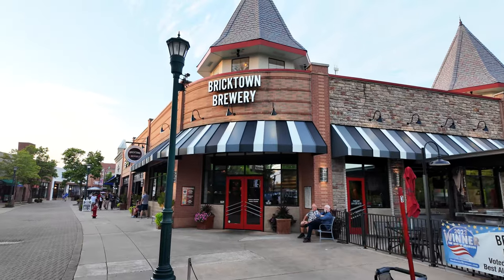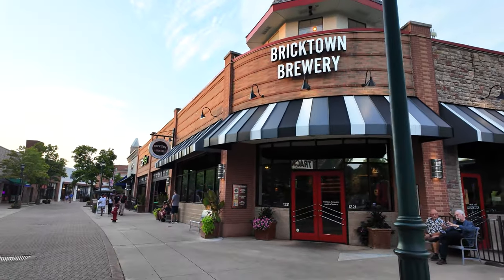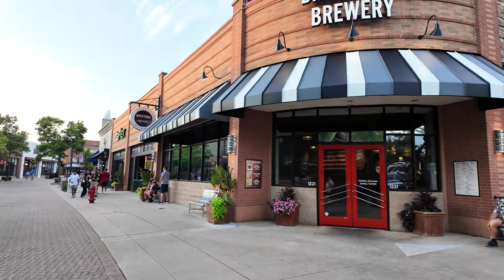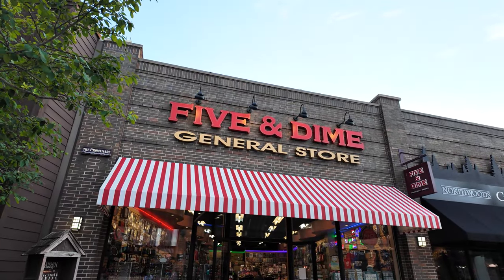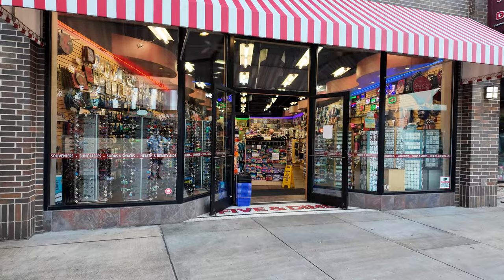As we start walking in, the first thing we see here is Bricktown Brewery. Looks like they have a bar and different types of food. And right across from the brewery is the Five and Dime General Store. Now they have one of these over in Pigeon Forge, Tennessee — we have been in these before. Let's head into the Five and Dime and see what's in here.